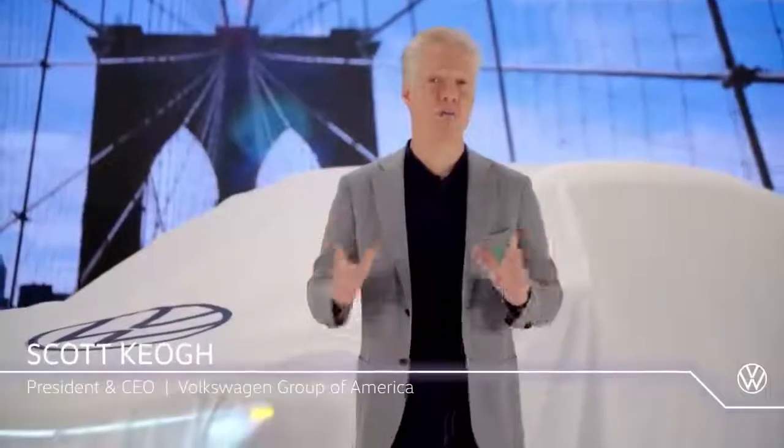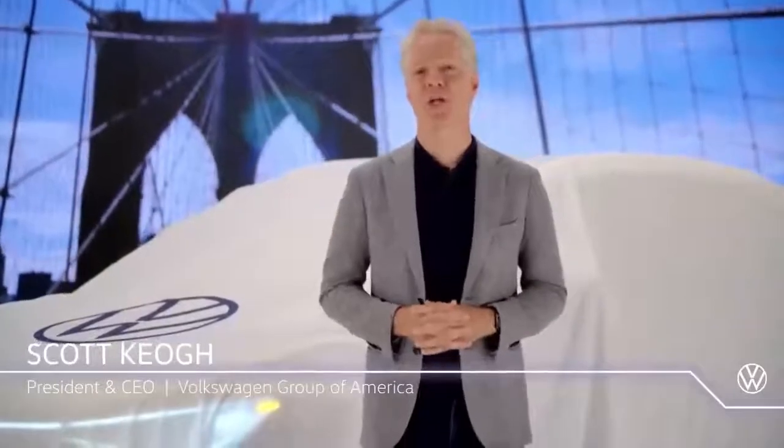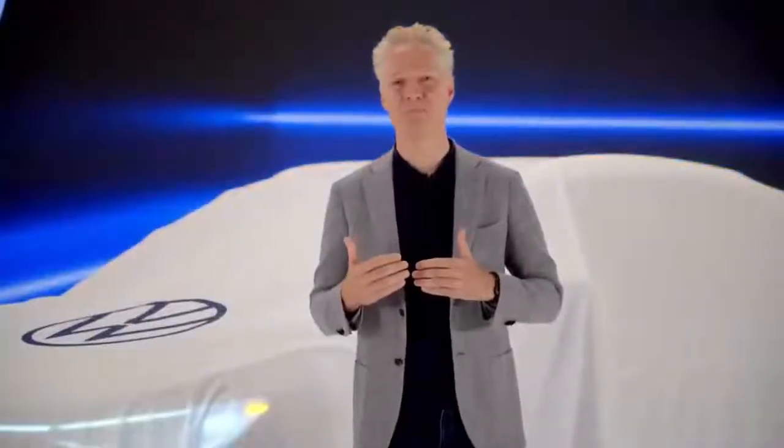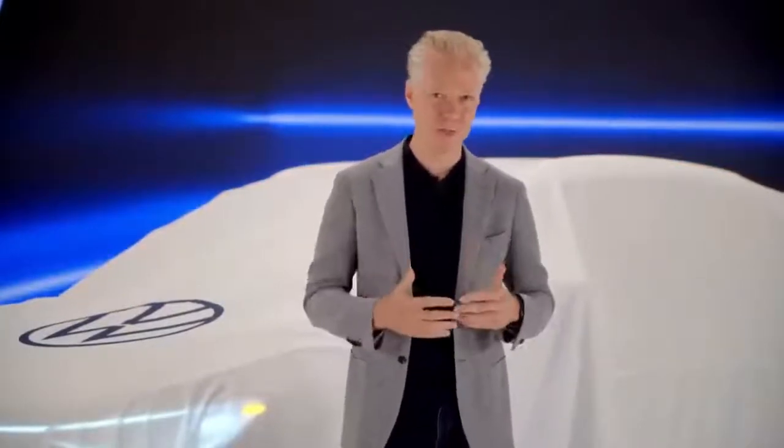Hello and thank you for joining us here in Brooklyn, New York — not far from where my family is from and where we got our very start in America. I'm used to having a crowd and a few more cameras and certainly a lot more energy for these big moments, but I assure you there's still an awful lot of electricity in the air. I know there's a tendency in this business to overstate things, but this is truly a defining moment for Volkswagen.